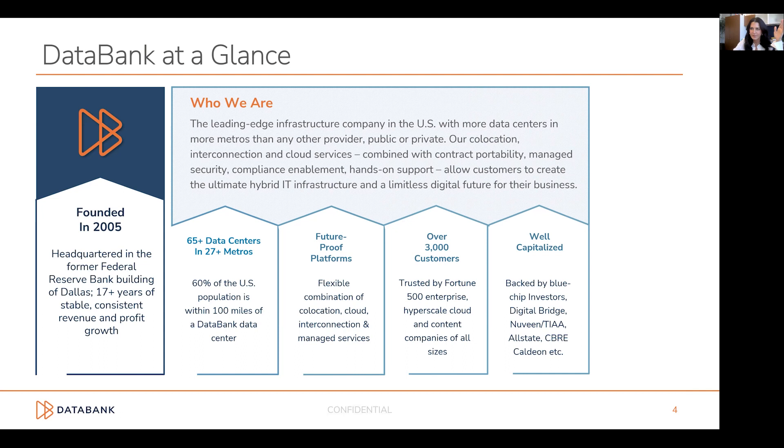Now, 17 years later, we have more data centers and more metro markets than really any other data center provider in the U.S. — more than 65 facilities and more than 27 markets. Our data centers, we view as just being the beginning. What's inside of them is much more important to us and to our customers. We offer a wide variety of services from co-location, interconnection, cloud, to managed security, disaster recovery, and compliance — all designed to make your infrastructure more flexible, scalable, and resilient.